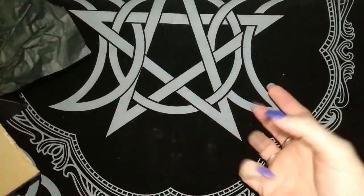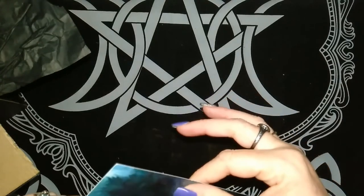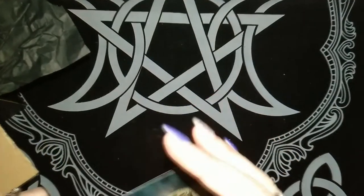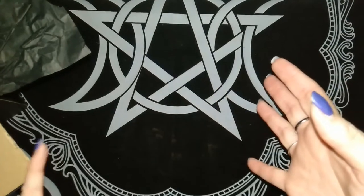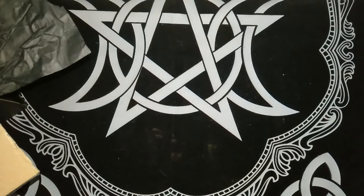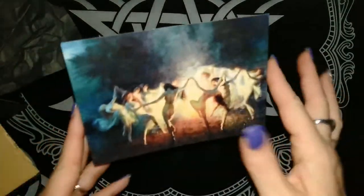I got to the end of the unboxing and realized that something had gone on with my camera and it had stopped filming halfway. So I'll be doing the unboxing from this angle. Let me know if you prefer it this way where you can't see the things as I'm pulling them out in the comments, and we'll get into the unboxing. The first thing on top of the box was a little card.